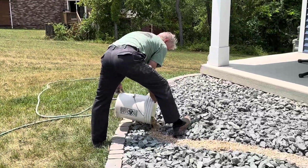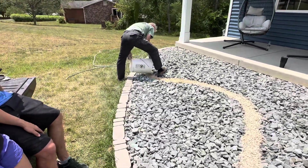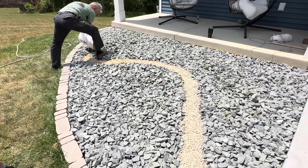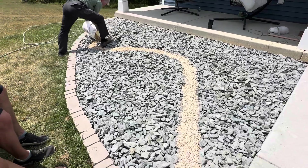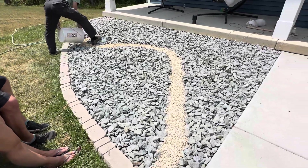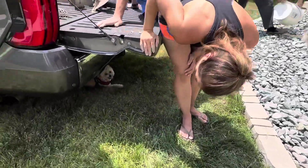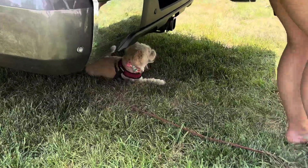He's doing a great job. Uh-oh, where'd you go, Mick? You under the truck? I think he's right under the truck — he's in the shade. He's like, it's hot. It's about 94 degrees.